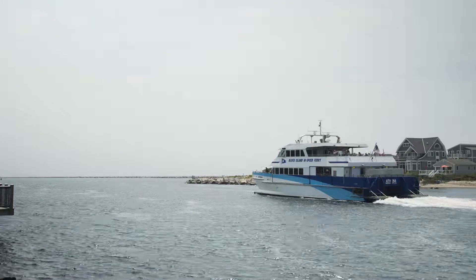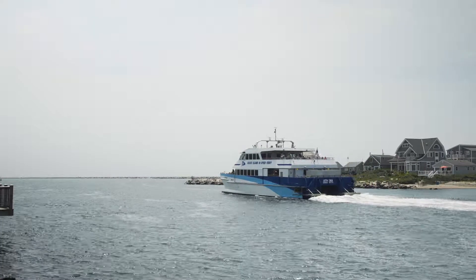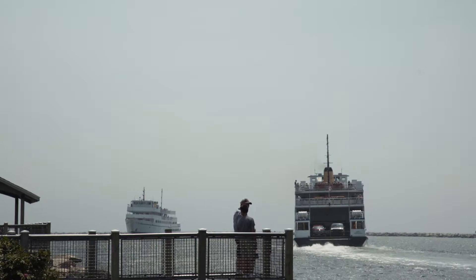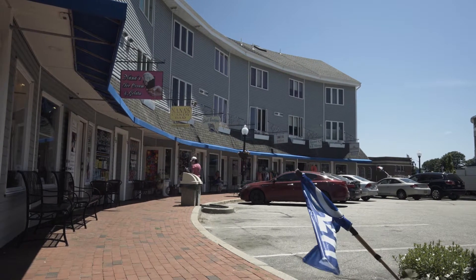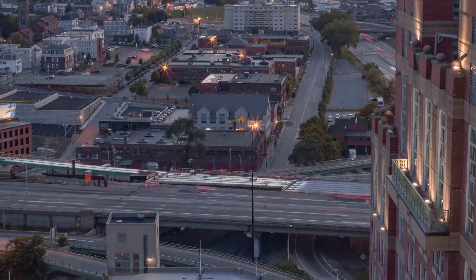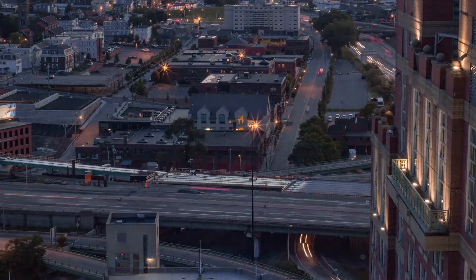Take a day trip and hop on a ferry to either Block Island, Martha's Vineyard, or Nantucket and explore their world-famous pleasures. Enjoy the excellent dining experiences available nearby, while convenient access to the highway makes for an easy commute to Providence or Watch Hill.